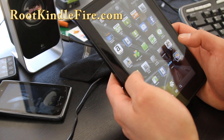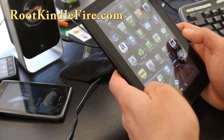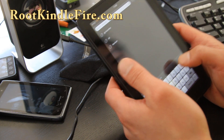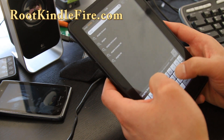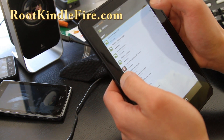Let's see if we can go download a new browser. I have two markets here and I'm not sure which one is which — I think that's the new one. I highly recommend the Dolphin browser. It's nice. Dolphin HD browser.